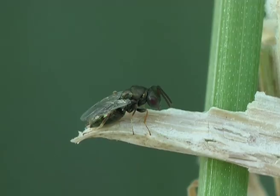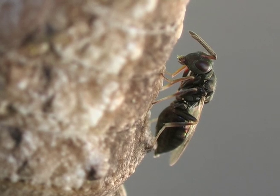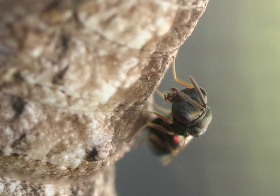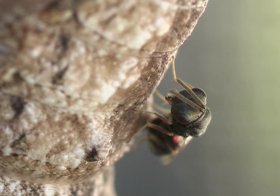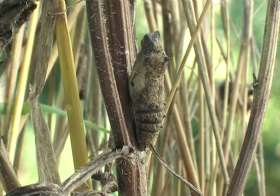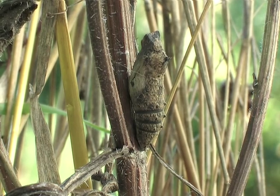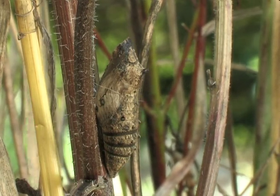There also exists another wasp species of only 3mm, which infects the caterpillars of the swallowtail. Terramalis purpurum is a non-selective parasitoid of different butterfly species. 50 up to 150 eggs will be injected into the chrysalis. This chrysalis has become victim of this generalist parasitoid.